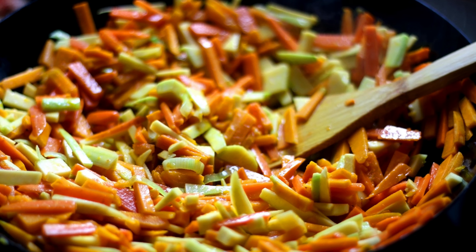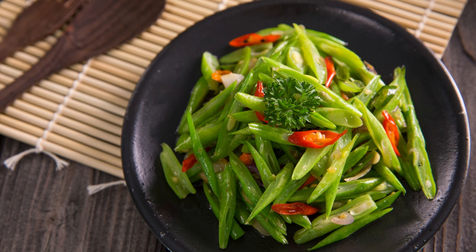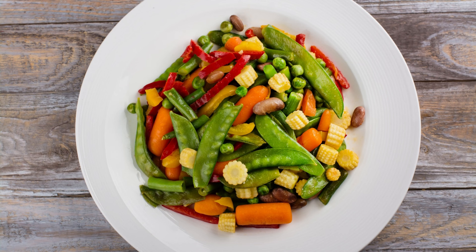3. Stir Fry Vegetables. Stir-frying vegetables is a quick, easy, and healthy meal prep option for this week's meal. Use ingredients like broccoli, bok choy, carrots, mushrooms, and bell peppers. Add proteins such as chicken, shrimp, or beef for added flavor and nutritional content.